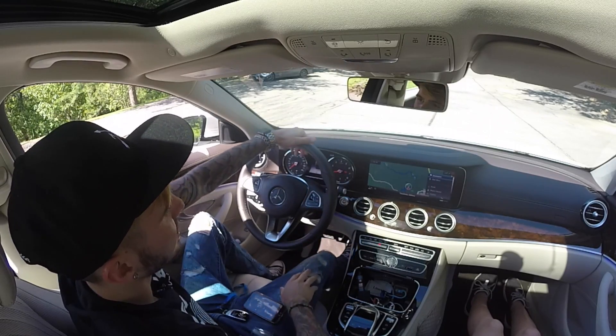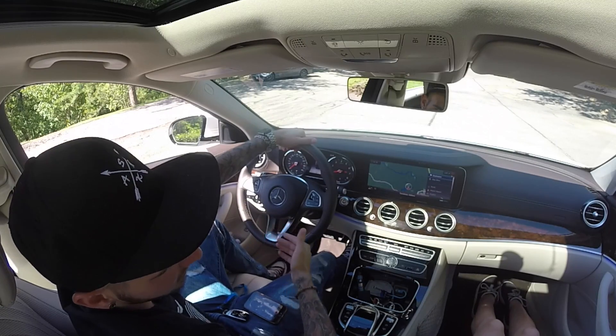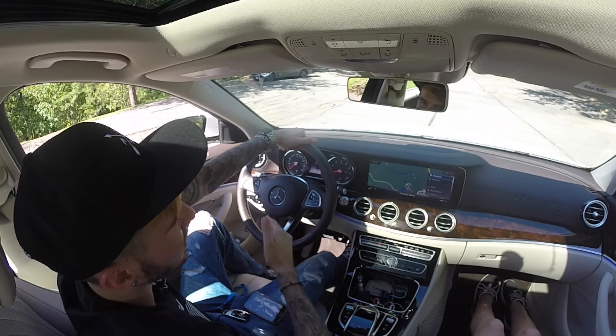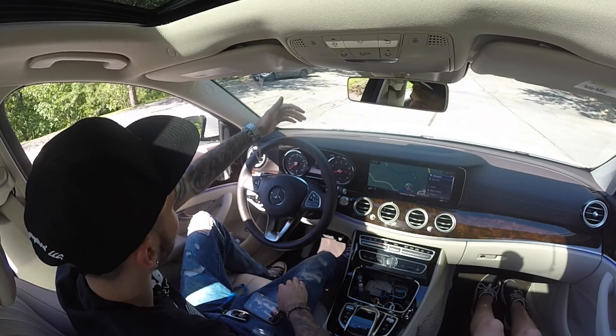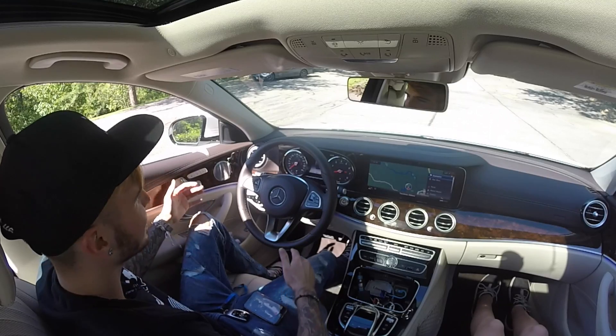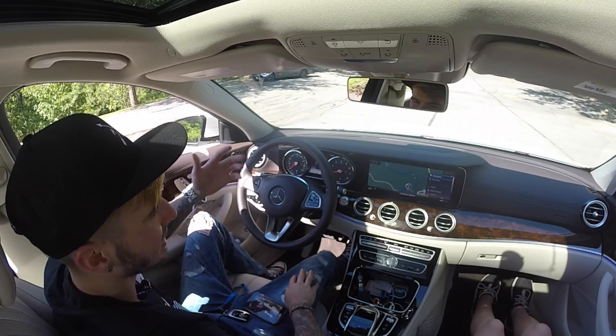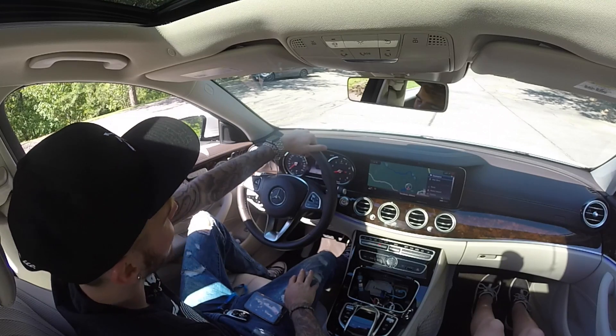Honestly, this video could be called 'Is the E-Class better than the S-Class?' because you're buying a mini S-Class for less money and it feels stunning. I feel like I'm sitting in a $100,000 car, and this one is listed at $70,000.